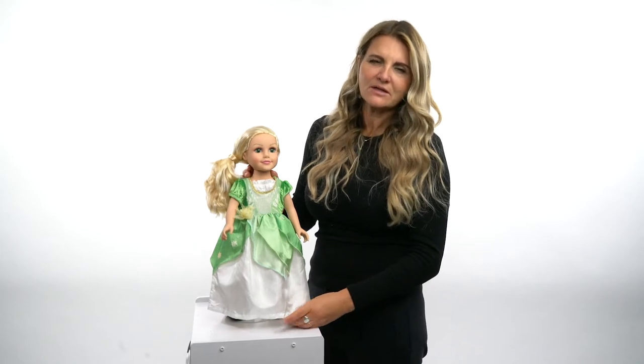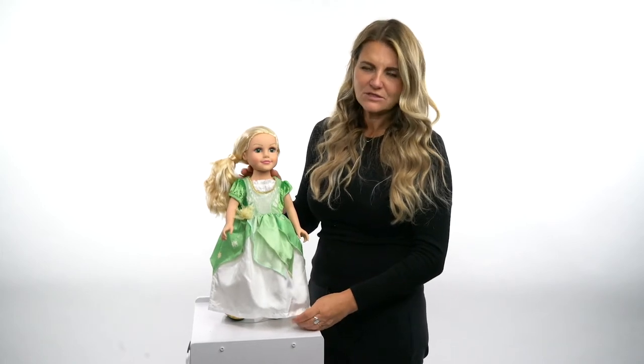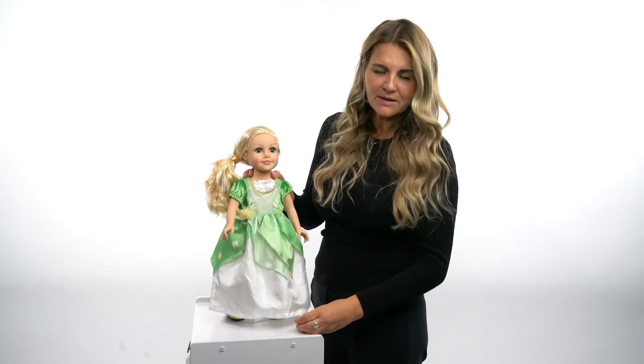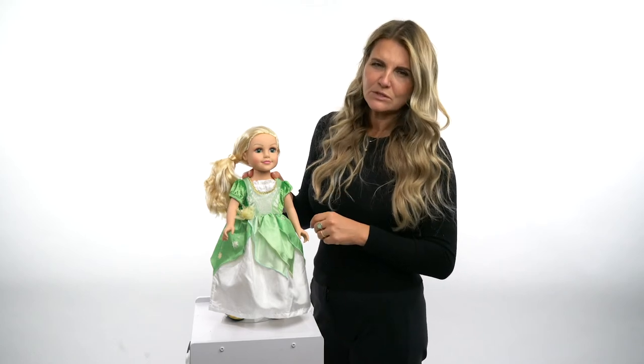We do make the doll dresses all in the child size as well so that you can match with your doll. A fun little part of our company — everything that we do is soft and machine washable, so comfortable to wear and then at the end of the day throw it in the wash.